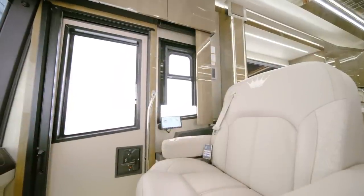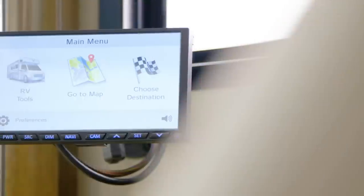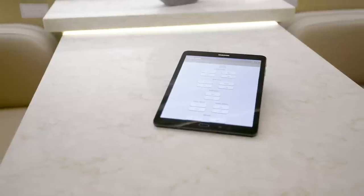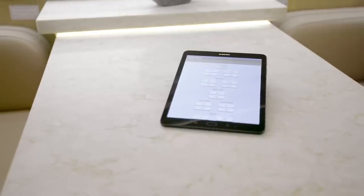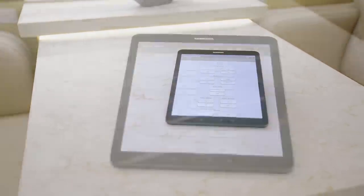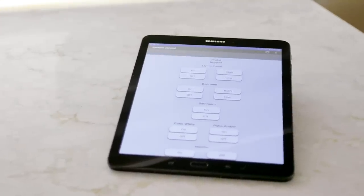The cockpit is also outfitted with wireless charging pads and an additional passenger-side navigation monitor. And a Samsung tablet allows you to command many of your King Air's features and functions with the touch of a finger, like the lights, electronics, shades, and more.